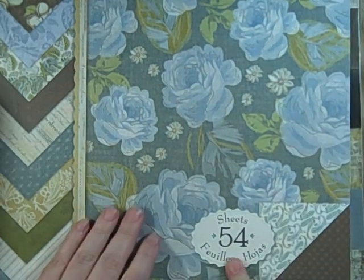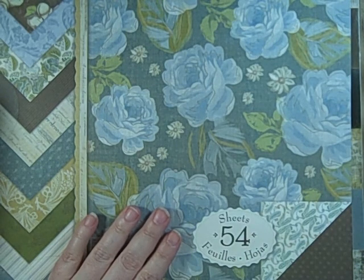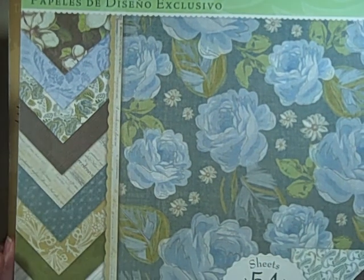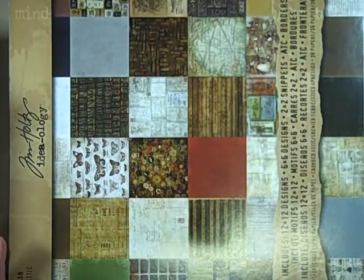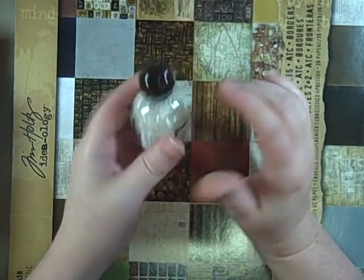I also got the Julianne designer paper, which I've used a ton of. It's a really good deal — 54 sheets — and it complements the one I also got. I've gifted this collection to quite a few people and I really like it. It was $5.99, so I can go nuts with it for craft fairs.